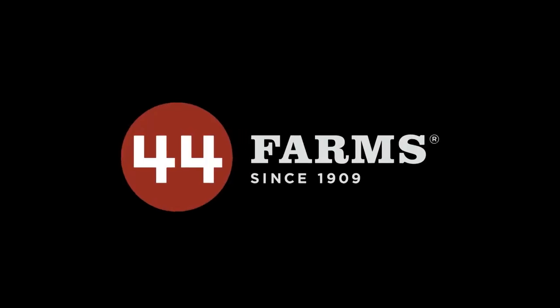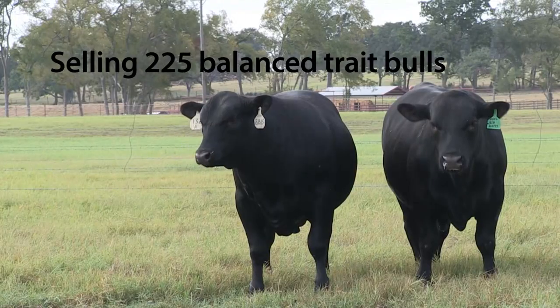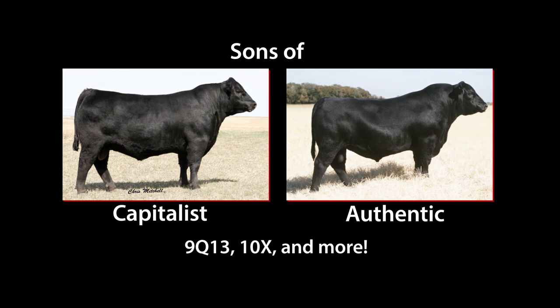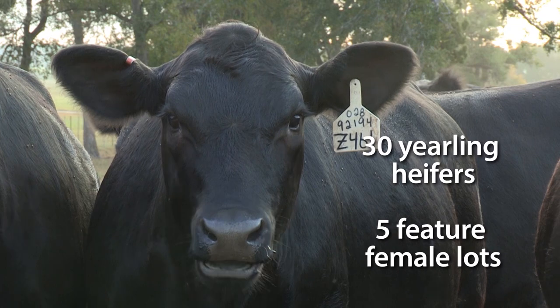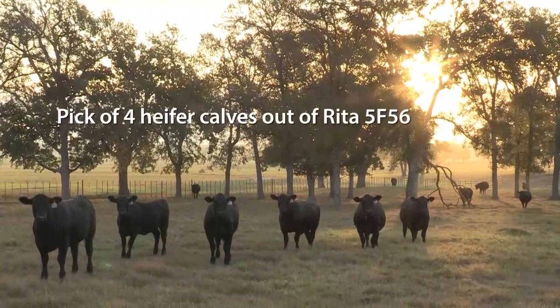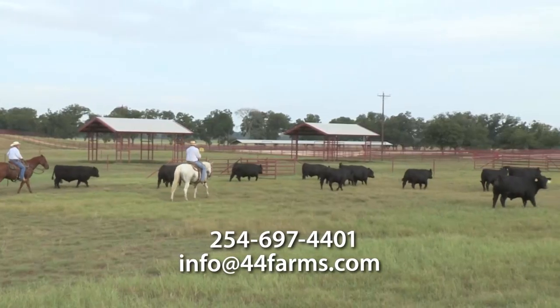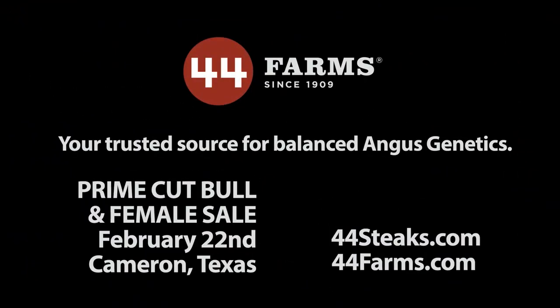It's time for the 44 Farms Prime Cut Bull and Female Sale on February 22nd in Cameron, Texas. 44 Farms is selling 225 balanced trait Angus bulls, including sons of Capitalist, Authentic, and more. Plus 30 yearling heifers and five outstanding feature female lots from the heart of the 44 replacement herd. Each offering is backed with the Zoetis HD50K test. Plan to be in Cameron, Texas on February 22nd. 44 Farms Genetics adds value to your calf crop, whether you sell your calves by the head, by the pound, or on the rail.